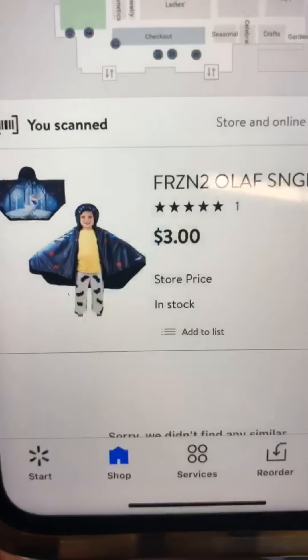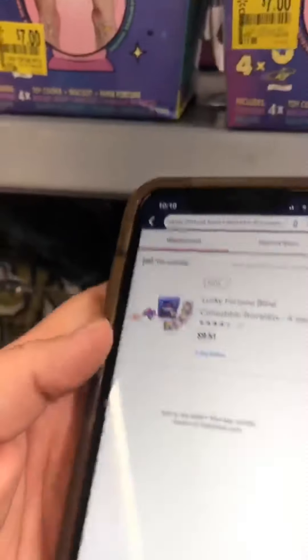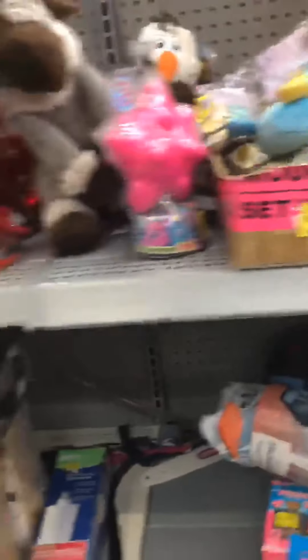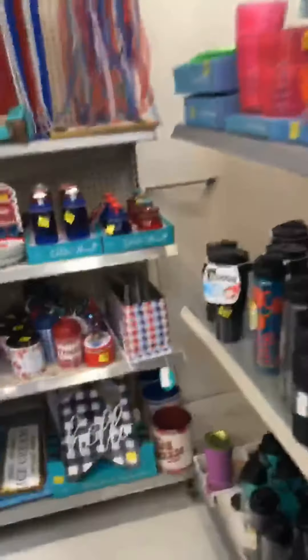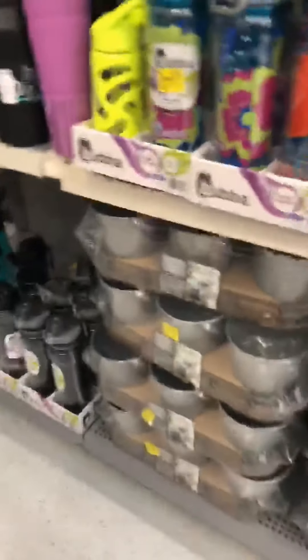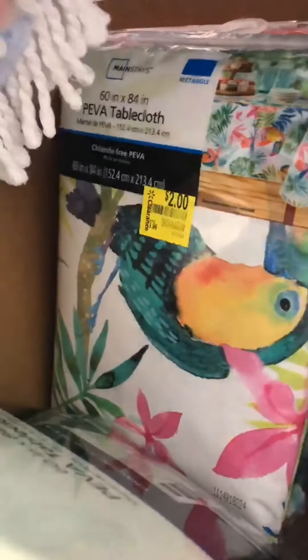These little Snuggles Frozen-themed were ringing up $3.00 in store, marked only $7.00. There was a lot of stuff around the store ringing up correctly. This fortune blind box was only $7.00, originally around $15.00. The clearance also included bird feeders, lots of cups, a bunch of Fourth of July items, a caddy for outdoor by Better Homes & Gardens, and PEVA tablecloths for only $2.00 — much thicker than a normal tablecloth, with quite a few prints to choose from.